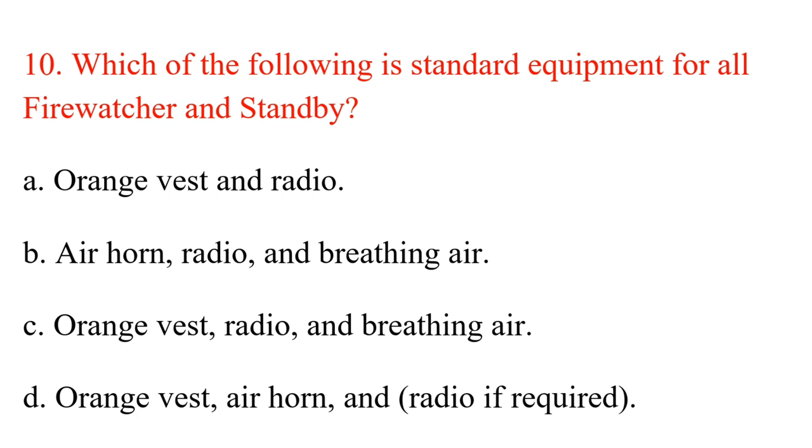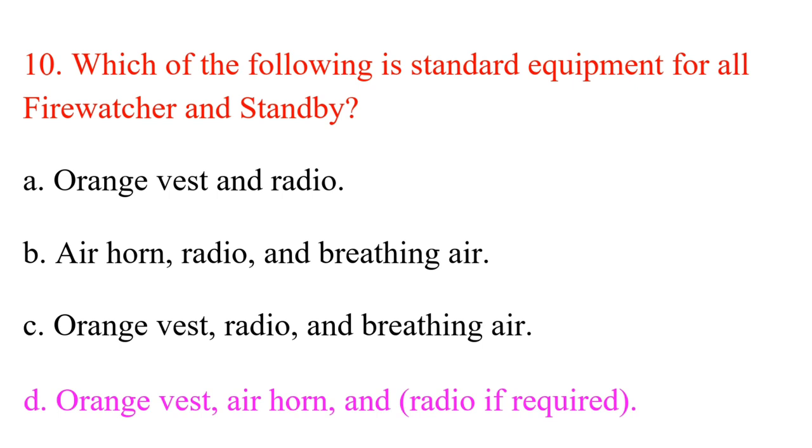Question 10. Which of the following is standard equipment for all fire watcher and standby? A. Orange vest and radio. B. Air horn, radio, and breathing air. C. Orange vest, radio, and breathing air. D. Orange vest, air horn, and radio, if required. Answer: D. Orange vest, air horn, and radio, if required.